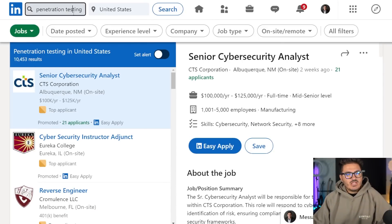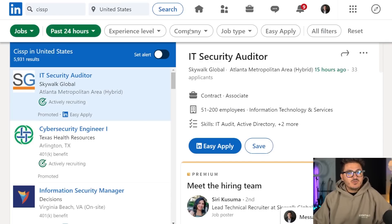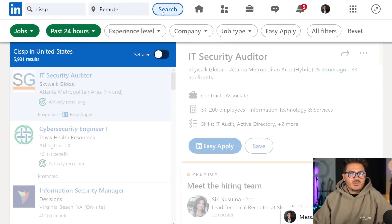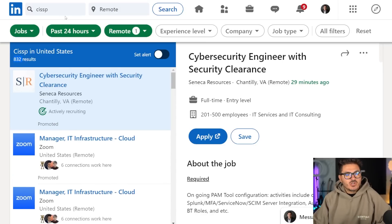A CISSP might be part of a pen tester's profile, or you can look up specific certifications for what you're targeting. You can filter by jobs posted recently — within the last week or last 24 hours. You can filter by experience level, company, job type, and location. I really like the remote filter: there were 832 remote CISSP jobs posted in the last 24 hours in the United States. So searching a specific term might not always be the best — try searching credentials you have.